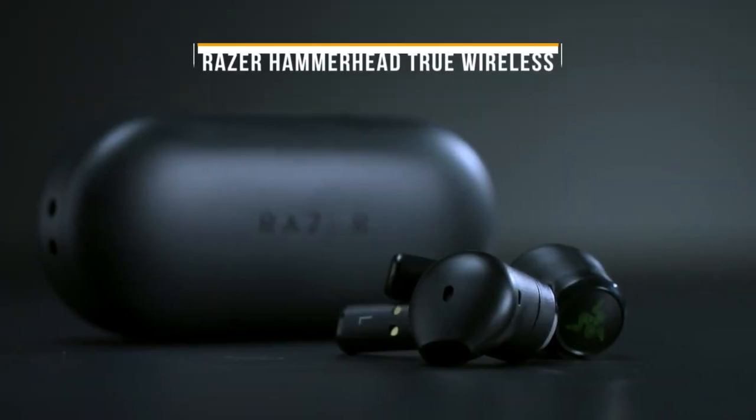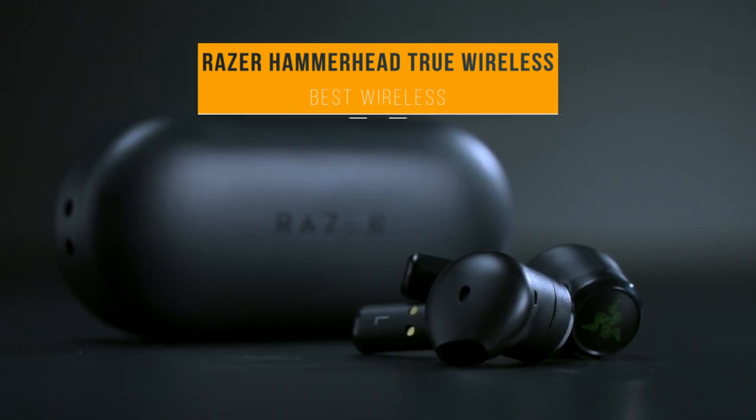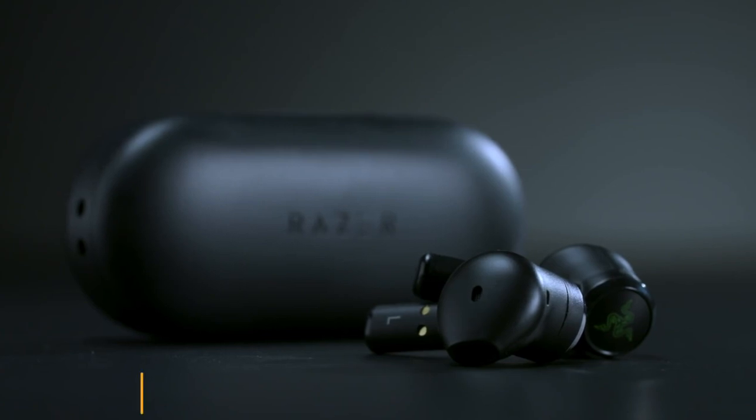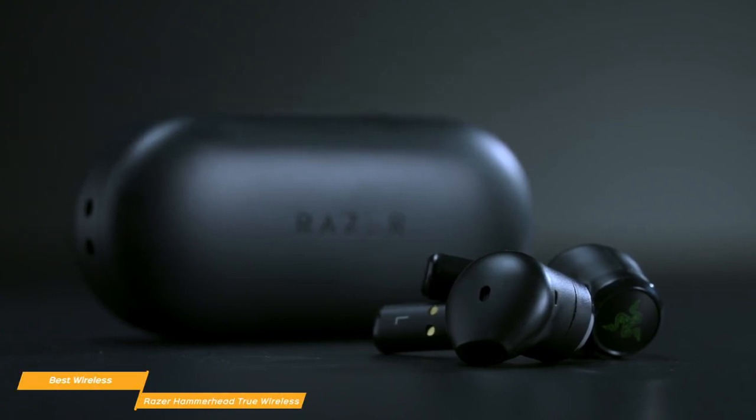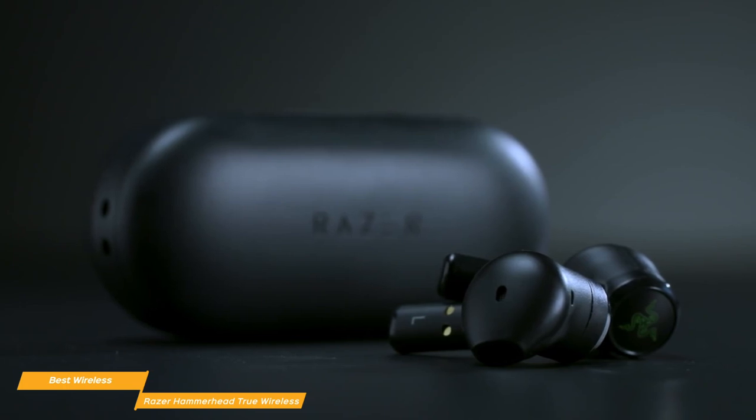Next, we'll be looking at the Razer Hammerhead True Wireless, our choice for best wireless gaming earbuds. Razer's Hammerhead True Wireless are priced at around $70, and their balanced sound with emphasis on lower frequencies make them one of the best wireless gaming earbuds on the market. It will also give you strong performance when listening to music as well.